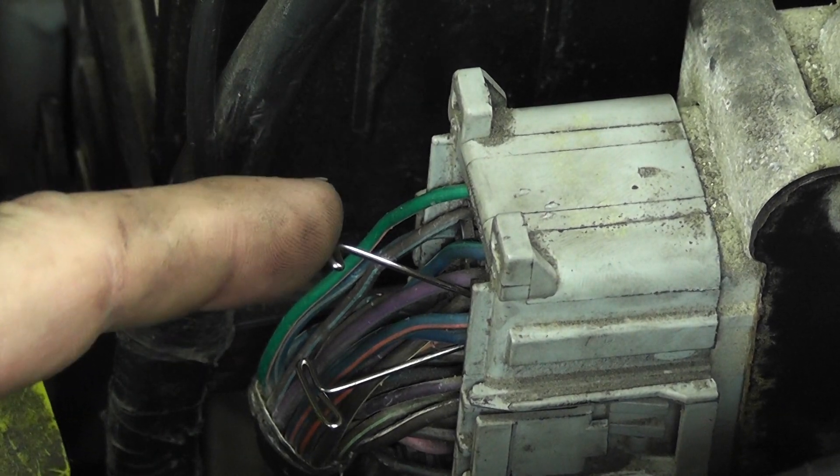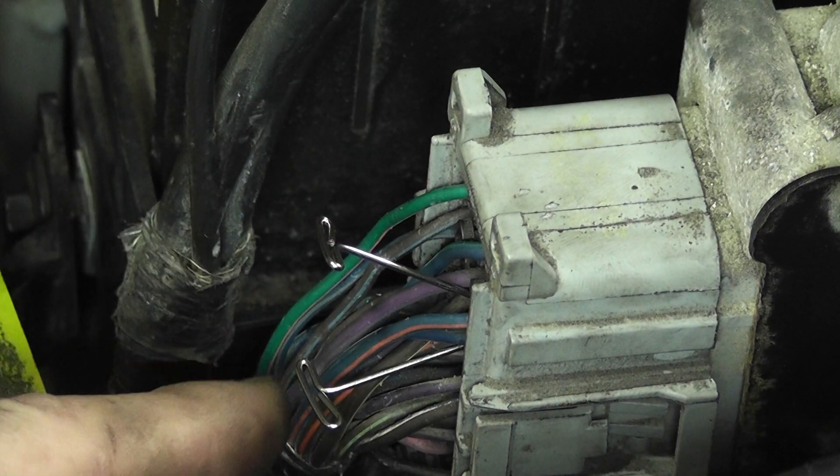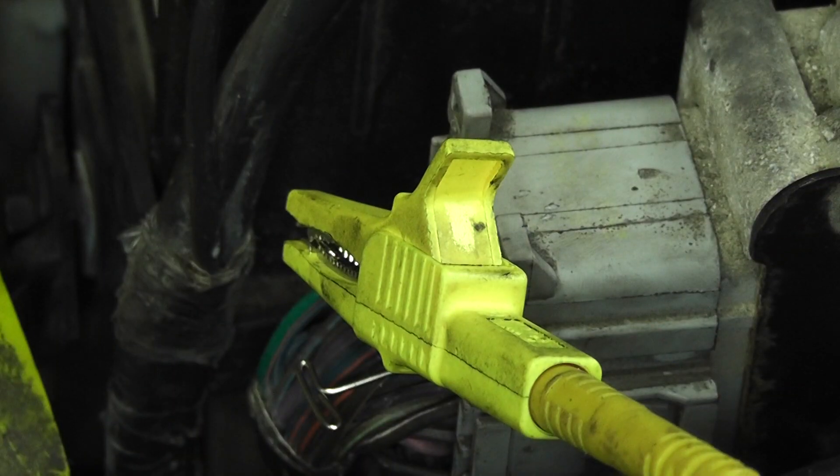I have two injector control wires identified. I'm going to use the number one up top right here as a known good to show you what a known good one should look like, and then this is my number five. This is the number one — let's take a look at what the number one looks like.